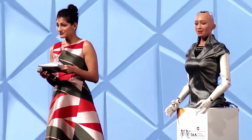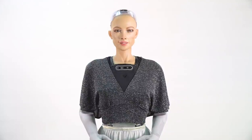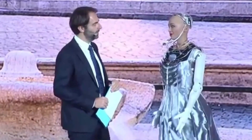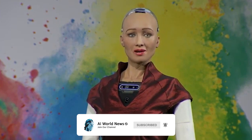And this is it for today, guys. What are your thoughts on today's video? What do you think about baby Sophia? Don't you think she is the cutest humanoid robot ever? Share your views with us in the comment section below. Don't forget to like this video, subscribe to our channel, and ring the notification bell. Thank you for watching.